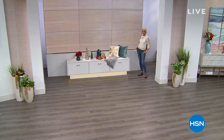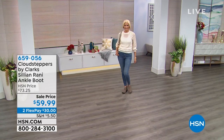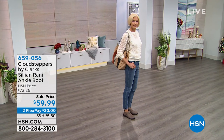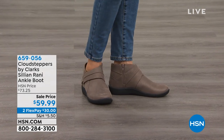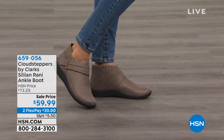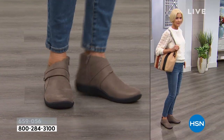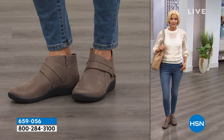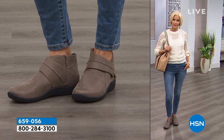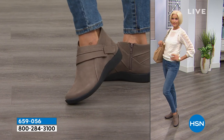We're going to be talking Clark's footwear for the remainder of the hour. I wanted to share a cute little style we've got coming up — I'm wearing a pair that are so comfortable. This is the Cloud Steppers. It's so cute and it's on sale. We have sizes 5 through 12, both medium and wide widths. It's item 659056, on Flex Pay and on sale. We'll get to more details in about 15 minutes.